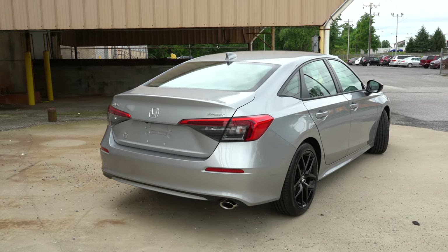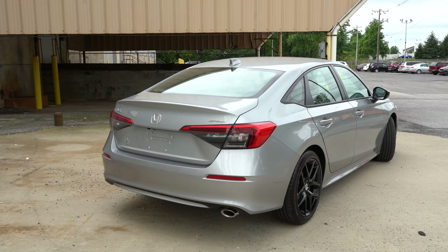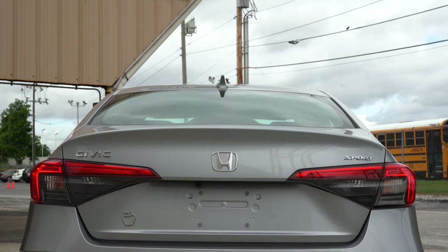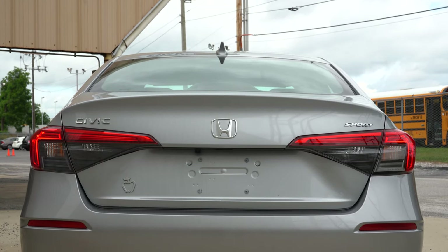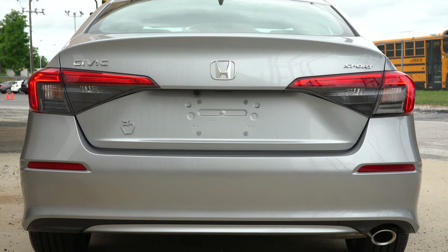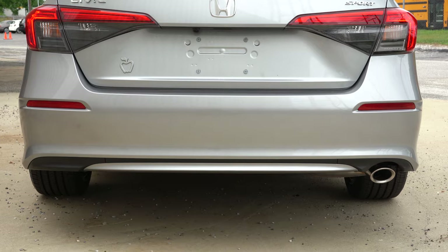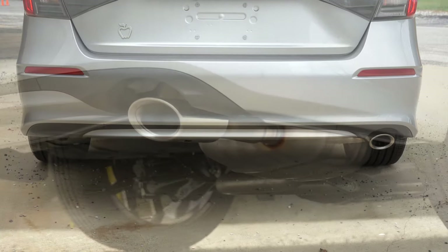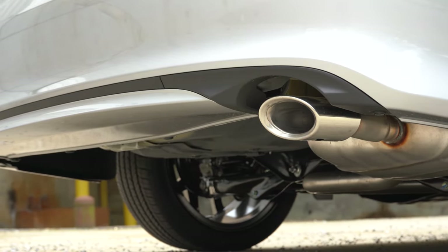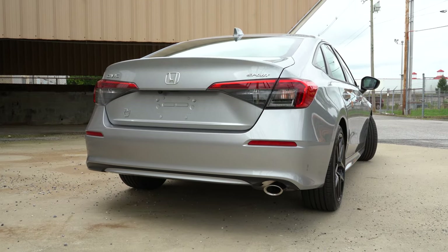Honda did very well with the back end too — there's an almost-integrated rear spoiler look to it that looks great. Up top there's a body-colored shark fin antenna, the Sport badging specific to this trim level, and LED tail lights and brake lights coming standard for all trim levels. Just below it all you'll find a single exhaust outlet with a chrome tip for the Sport trim only. Here is that exhaust clip.